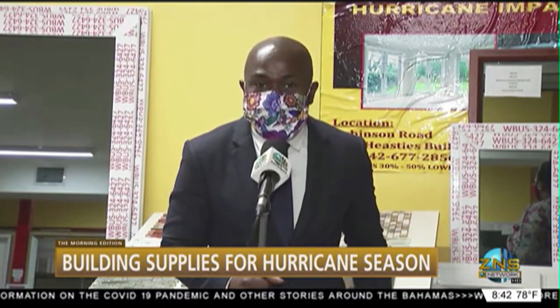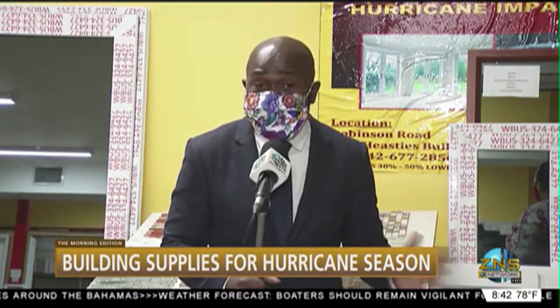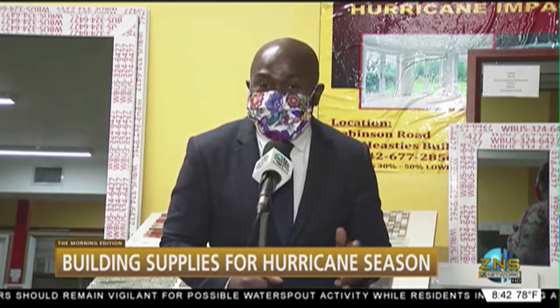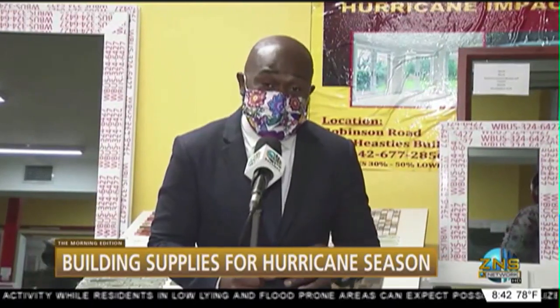It's all about hurricane preparedness. We know that it's less than two weeks before the start of the 2020 Atlantic hurricane season, and many are still searching for those important buys. This morning, I'm speaking with one of the managers here, who is Tara Fellow — with an H — who's going to talk to us about some of the do's and don'ts when it comes to hurricane preparedness.